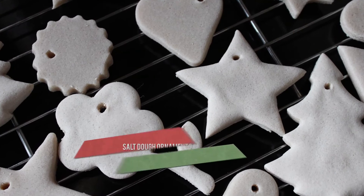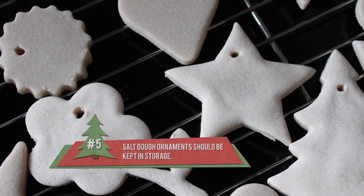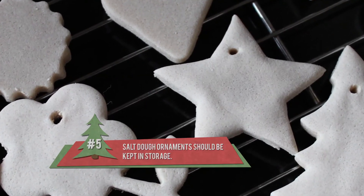Those handmade ornaments from salt dough are better kept in storage as keepsakes than on your tree. These types of ornaments contain a toxic amount of salt for both dogs and cats. But don't despair — there are still really great pet-safe ornaments to decorate your tree with.